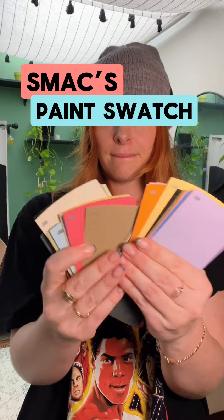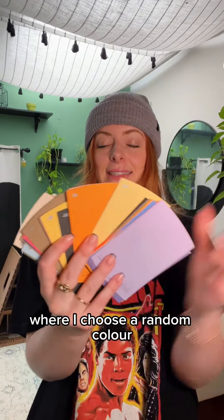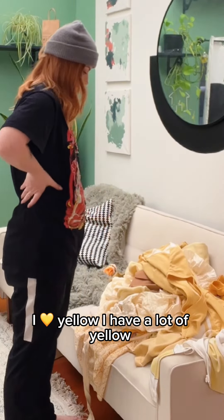Welcome back to Smacks Paint Swatch Styling, where I choose a random color, and today it's yellow. I love yellow. I have a lot of yellow.